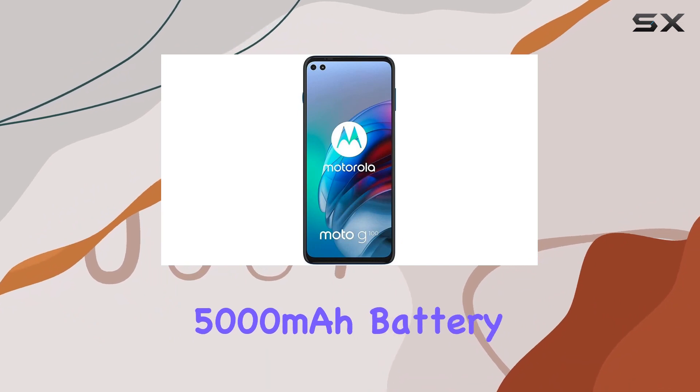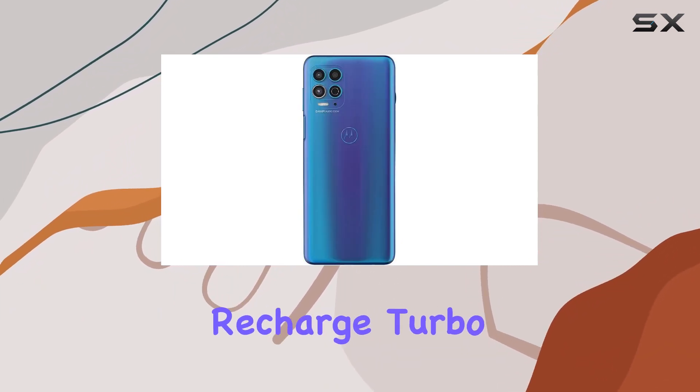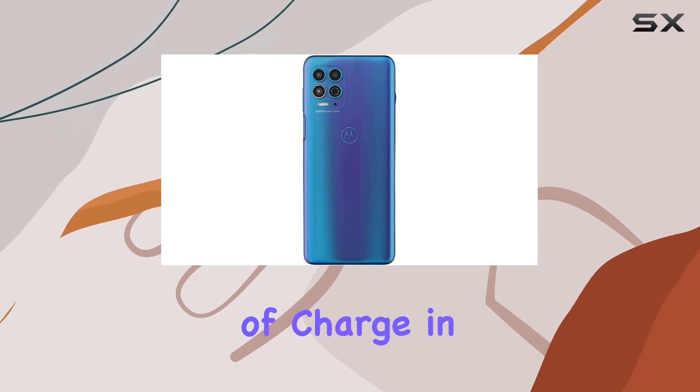The phone's massive 5,000 mAh battery ensures extended usage, and when it's time to recharge, Turbo Power gives you 20 hours of charge in just minutes.